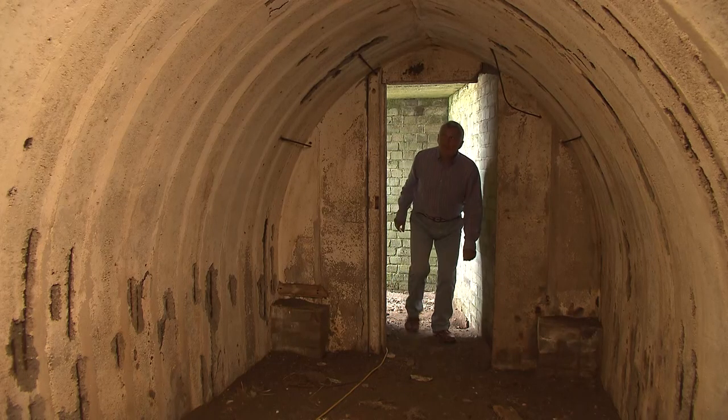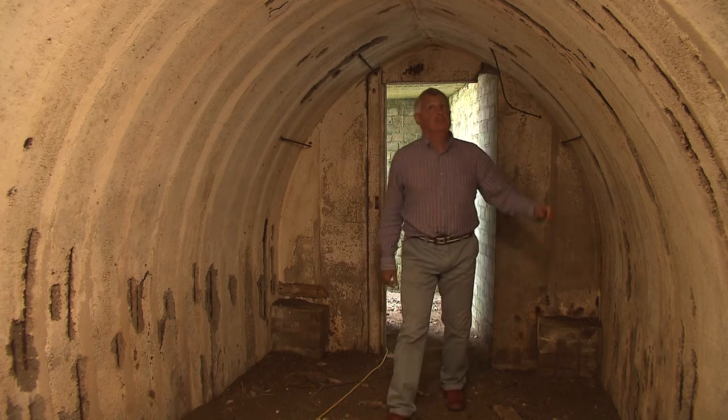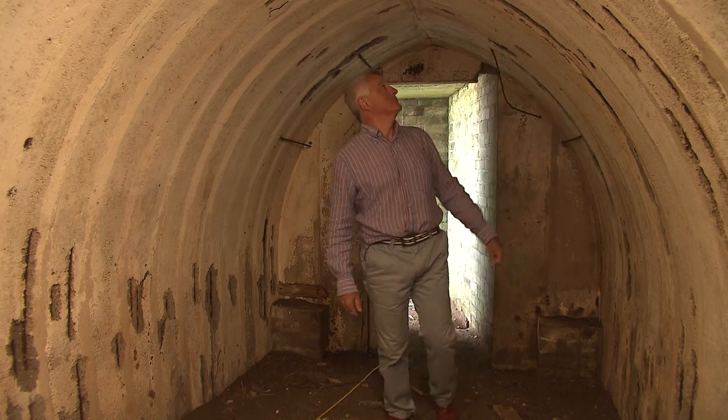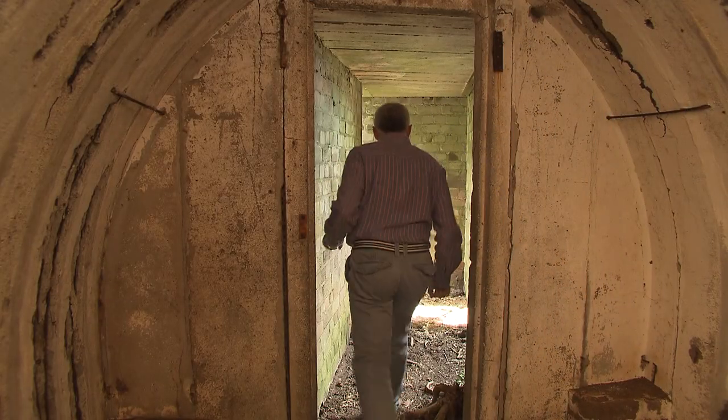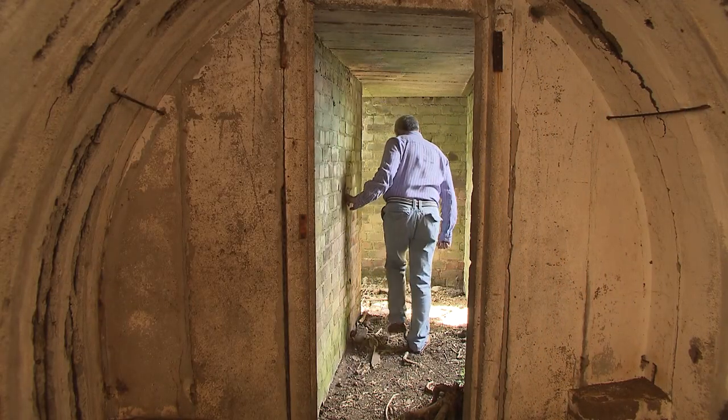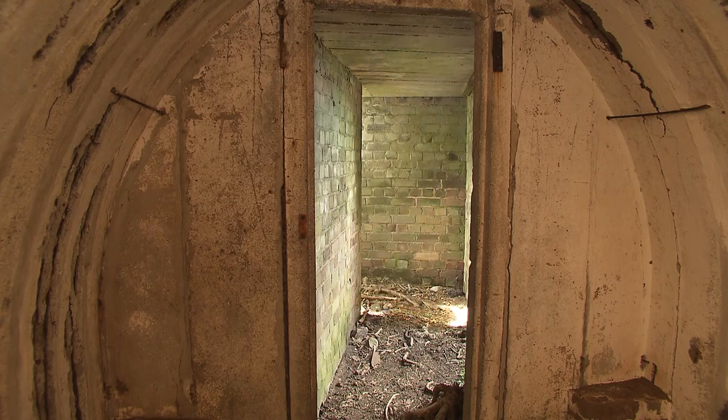They were never actually used in an air raid because Andreas was never attacked. Even so, the detail of their construction just shows what an extraordinary amount of building was undertaken throughout Britain so quickly in the run-up to war.